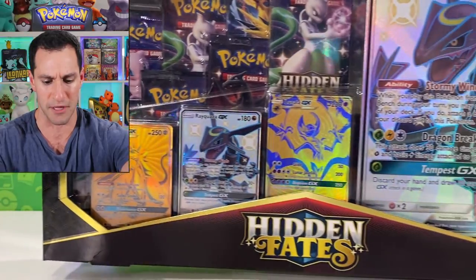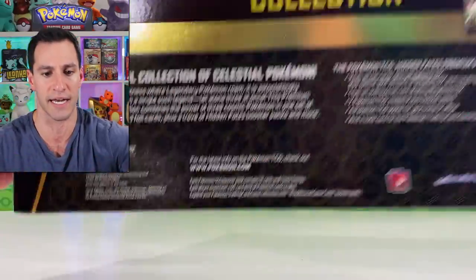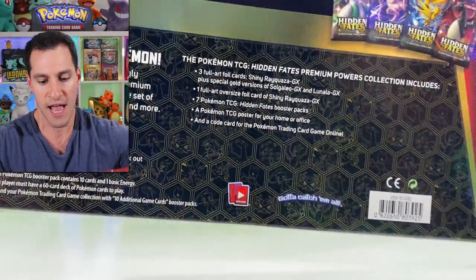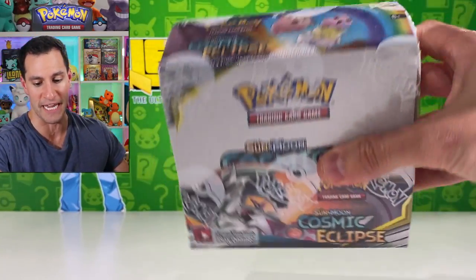Just so y'all can see these up close — look at that, this thing seriously is incredible and I really wanted to open it up for y'all. Here's everything it comes with. If you stay tuned later on, I do have this full Cosmic Eclipse booster box which we will be getting into later on in this video.